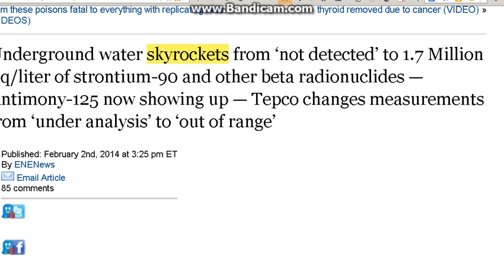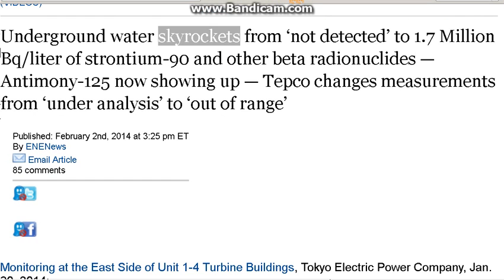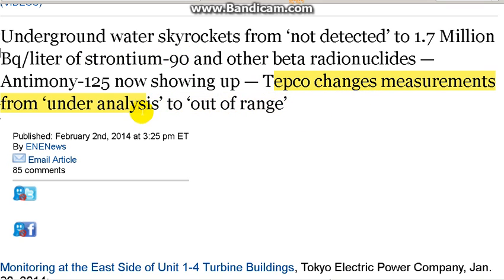Moving along — from Energy News, February 2nd, 2014, just yesterday: underground water Strontium-90 levels skyrocket from nothing to 1.7 million becquerels per liter. The Germans nailed it. TEPCO then changed the measurements from 'under analysis' to 'out of range.' Sad. They're doing everything they can to minimize.